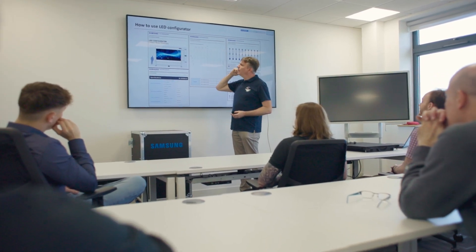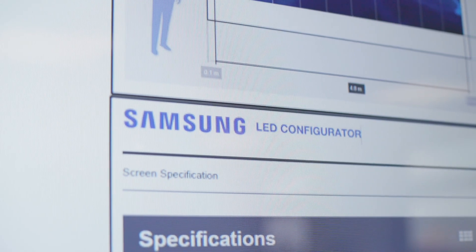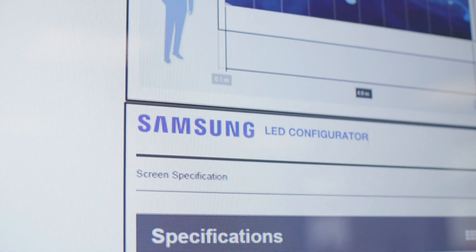The Samsung LED training course equips you with the skills to design, deliver and maintain a Samsung LED product. In two days we'll cover all aspects that will make you proficient at checking site readiness, the design of the system, and how best to install it.